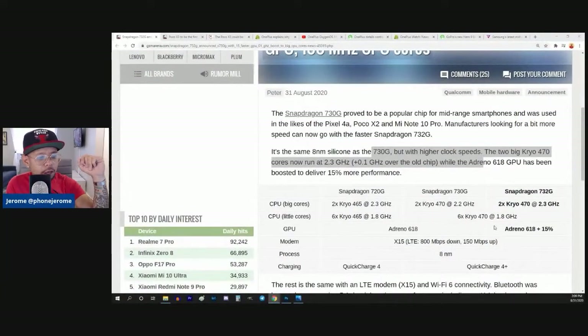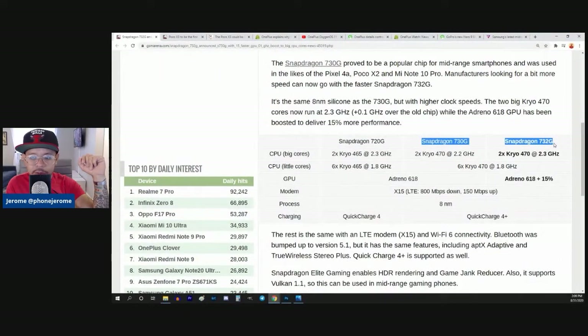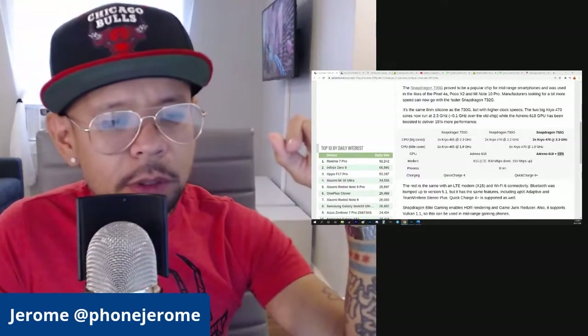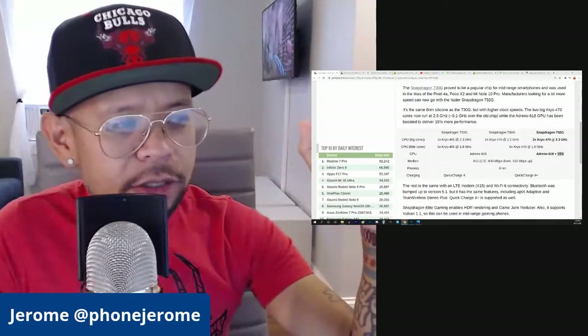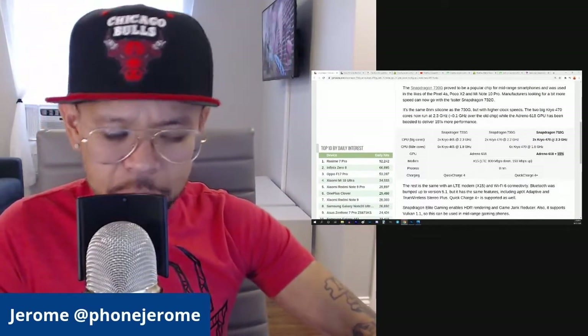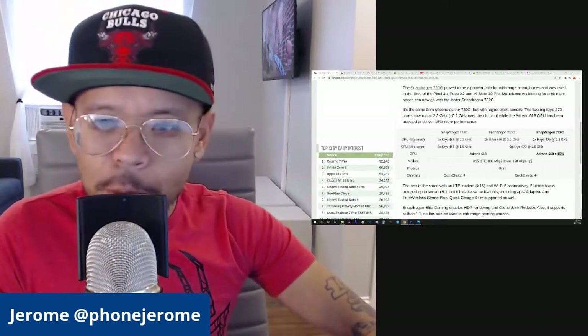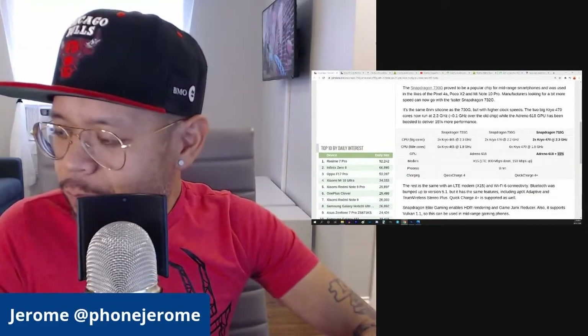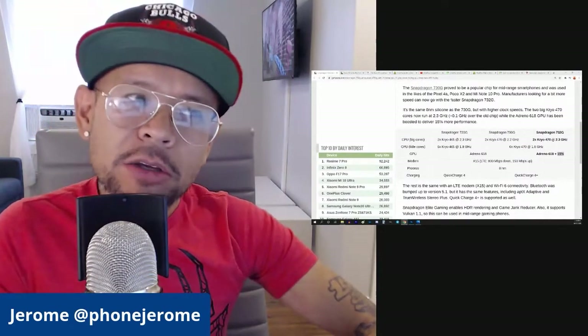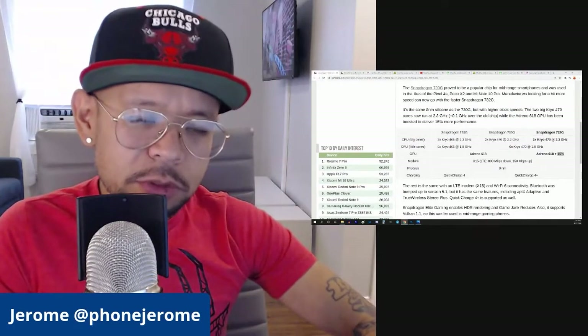So if we look at this chart here, you'll notice here's the 730G, here's the 732G — 2.2 gigahertz versus 2.3 gigahertz. They're both using the Adreno 618, but there is a 15% boost. It makes me wonder if that minor CPU performance increase and the bigger GPU performance boost would affect my loading times — not for gaming, but for app opening and some of the heavier apps that have shown me a little bit of lag when I'm using my Pixel 4a.